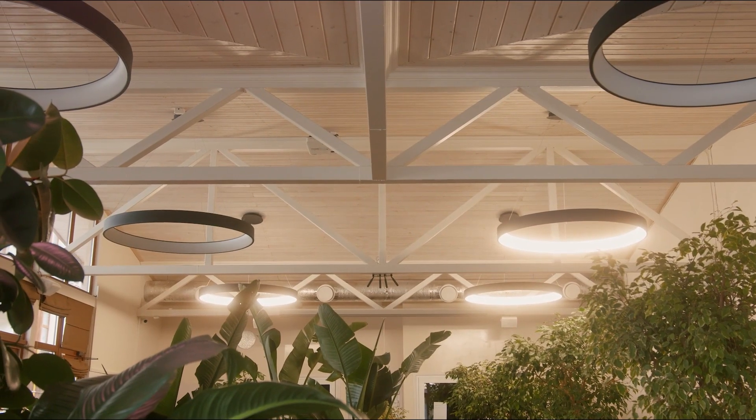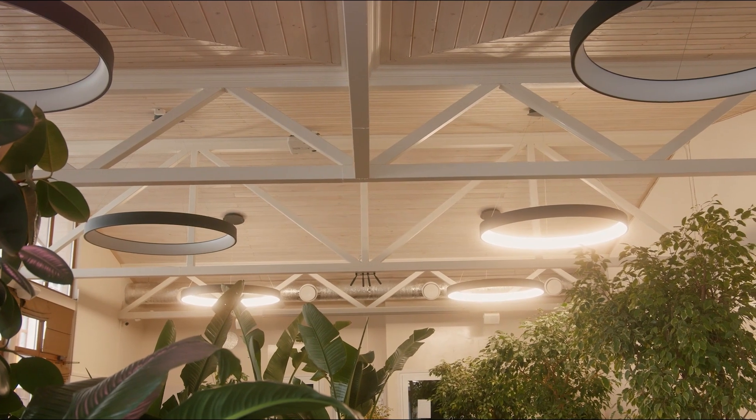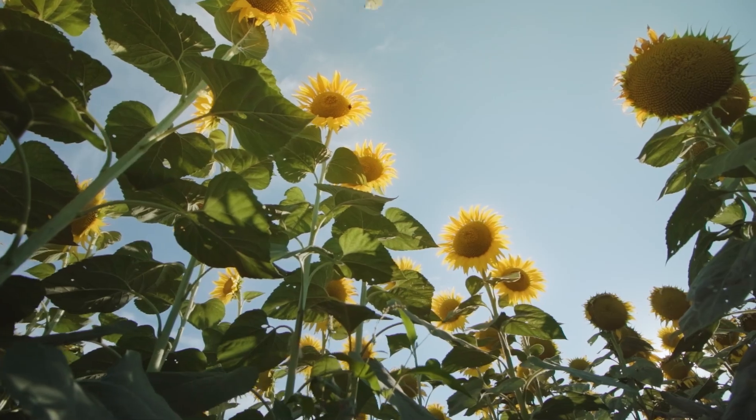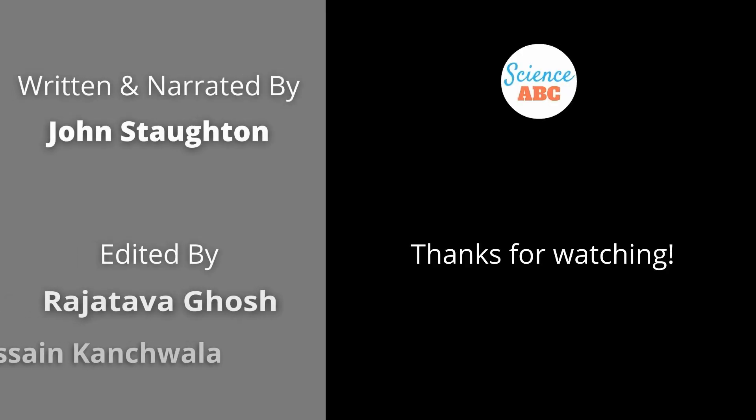However, it is essential to remember that too much artificial light is harmful to plants, and if possible, providing them with direct sunlight remains the best option. Also, take care of them.